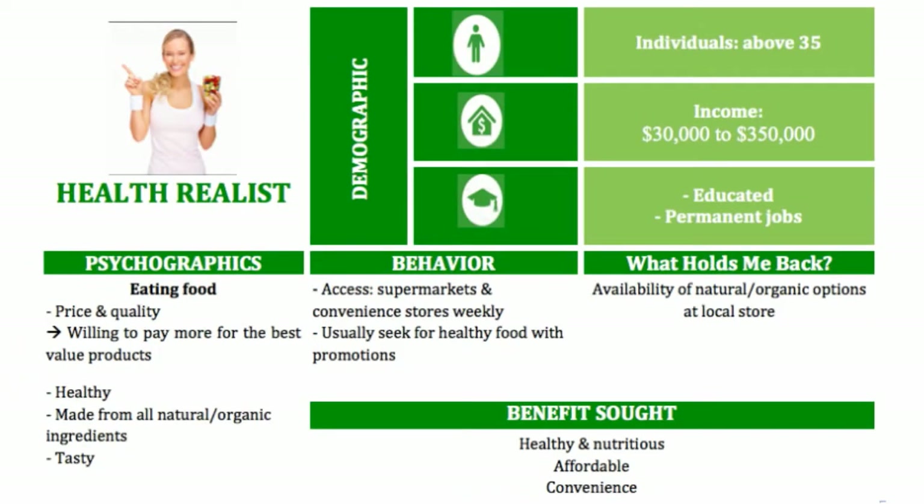The second target customer group is called healthy realists. They are individuals who are above 35 years old with characteristics analyzed in the table. The benefits sought that the rice paper snack aims to meet are the customer's demand for a healthy and nutritious snack, at an affordable price, that is also convenient to shop.